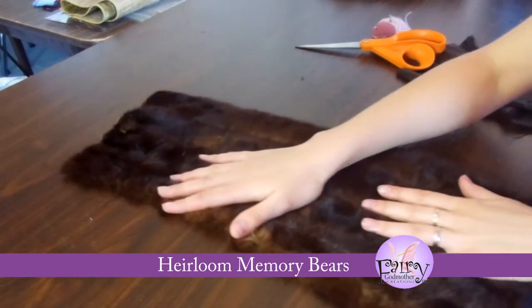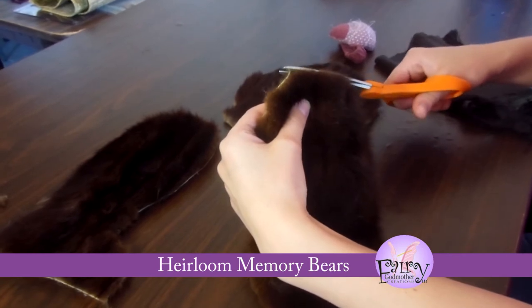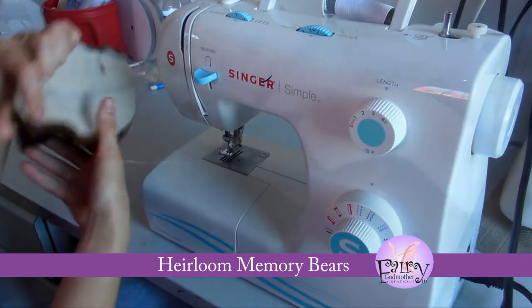We can make a bear from any fur or fabric that can be sewn. We can combine two different garments for two-toned bears. Each bear has jointed arms and legs, acrylic safety lock eyes, plastic nose, and comes with a scarf or satin ribbon.